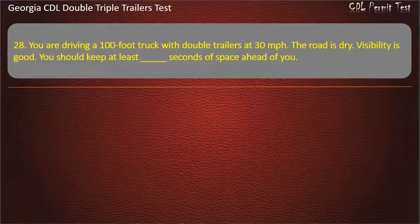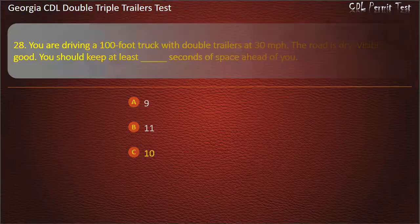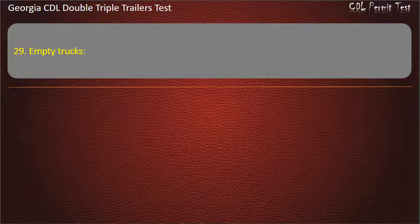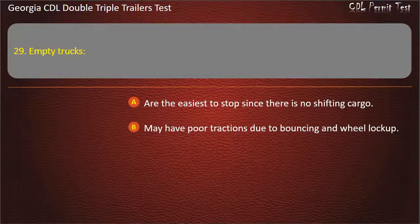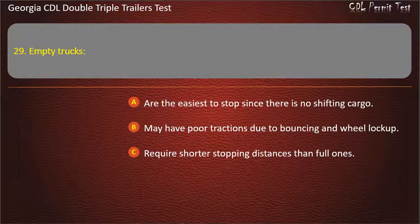Question 28 and 29: Question 28 asks about keeping seconds of following distance at 30 mph in a 100-foot truck with double trailers on dry roads. Question 29: Empty trucks — which is true? Options: Are the easiest to stop since there is no shifting cargo. May have poor traction due to bouncing and wheel lock-up. Require shorter stopping distances than full ones. Answer: May have poor traction due to bouncing and wheel lock-up.